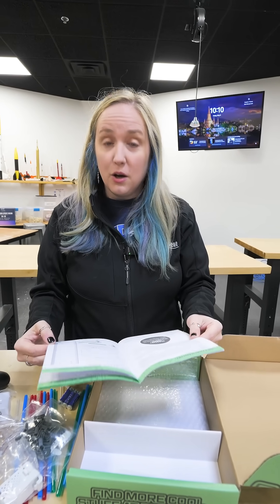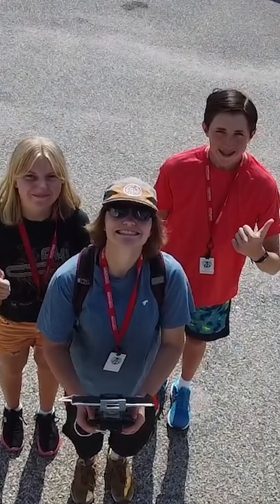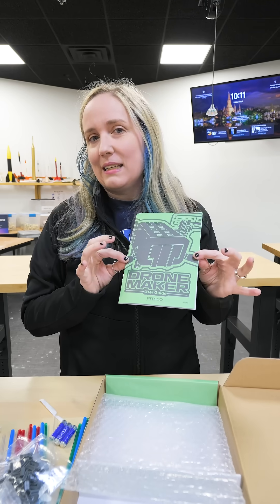Lunar Trek campers are going to be building these and hopefully flying them and not crashing them. They do learn a lot about drones and how flight works. And then they also during their week at camp, they actually get to go flying in an actual airplane. This is just a great tie-in to all the flight related stuff that they do throughout the week.